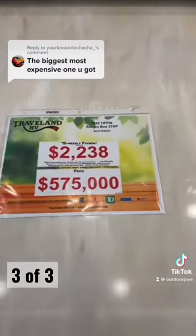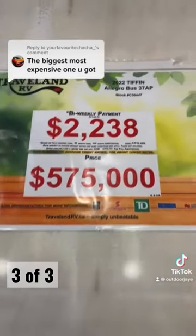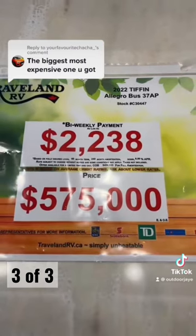The best part is this is a pre-owned, so it's a bargain at $575 Canadian with a low bi-weekly payment of $2238.